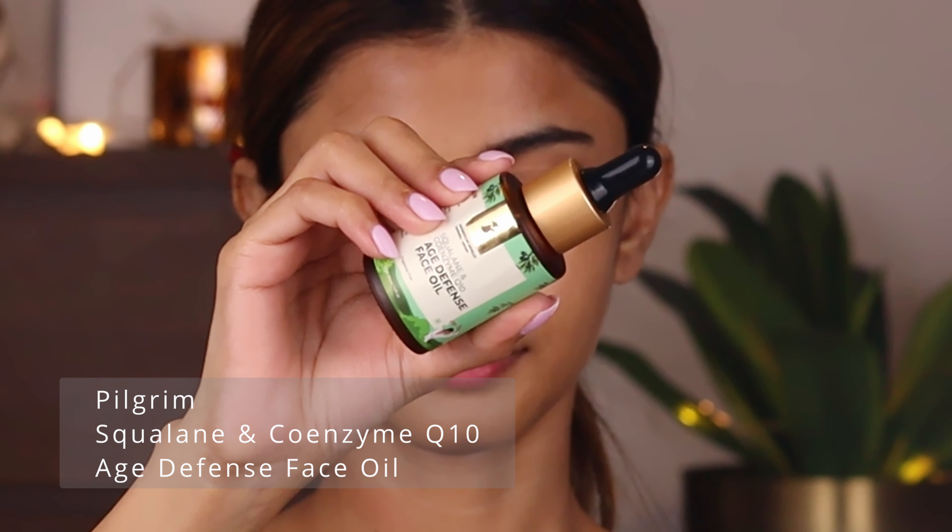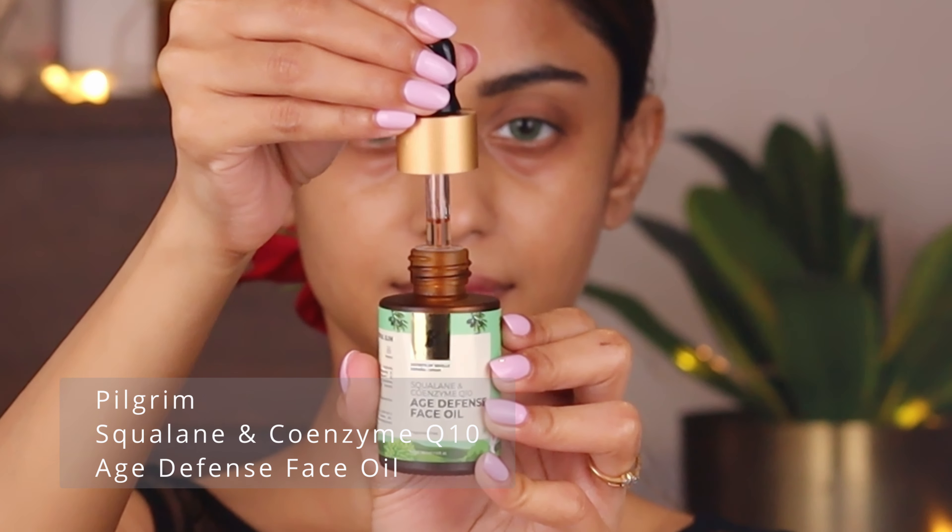Now one last step before I start applying my makeup. I'm going to use the Pilgrim Squalene and Coenzyme Q10 Age Defense Face Oil. I'll apply a few drops all over my face, massage it in — it's very lightweight. This has also got squalene and I recently read a lot about this super ingredient. Imagine the beautiful Mediterranean beaches and the famous olive grove landscapes — we've already seen those in Zindagi Na Milegi Dobara, right? That's where squalene is derived from.